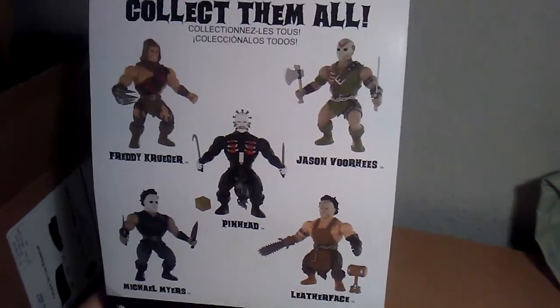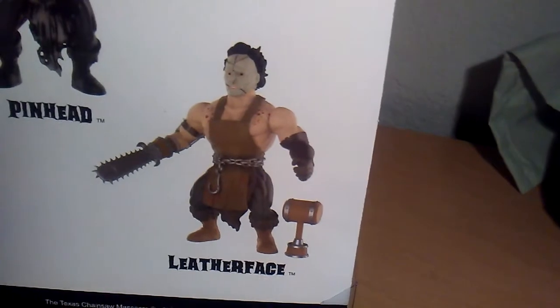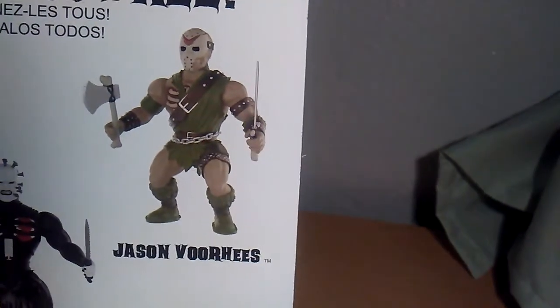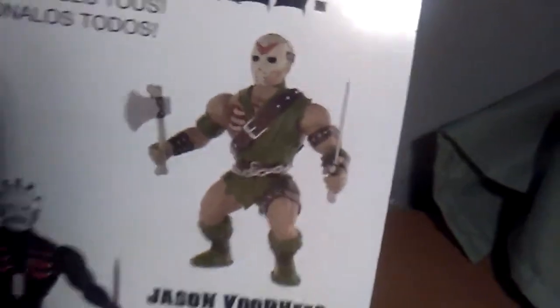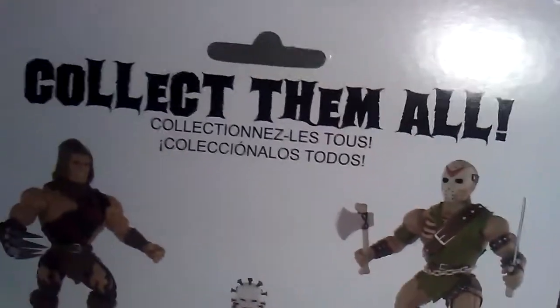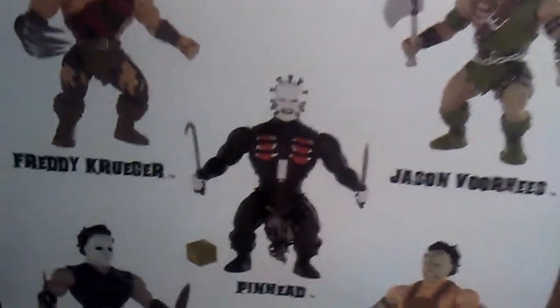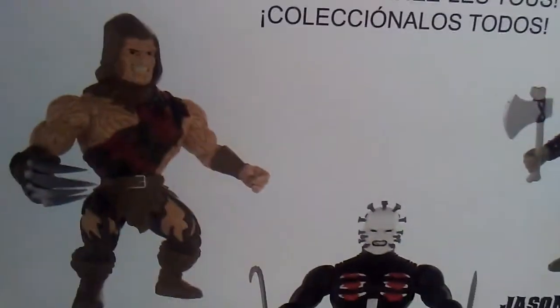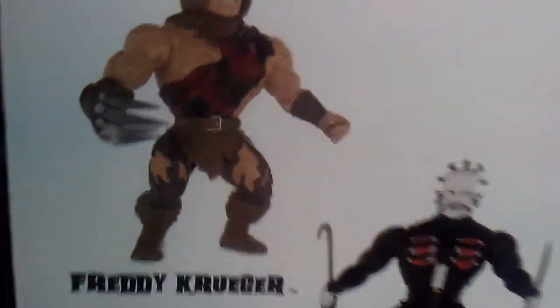You can also get Jason Voorhees, Freddy Krueger, Pinhead, and Leatherface. Leatherface has a chainsaw and a cool-looking mask, and like a mallet or a hammer. Jason Voorhees has an axe or a sword, a belt and a chain, his rib is exposed, and he has his signature hockey mask. Pinhead has the exposed rib cage or chest plate with pins on his head. Freddy Krueger has cool claws.